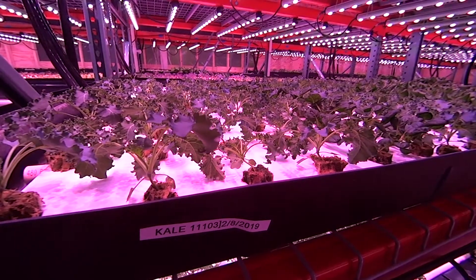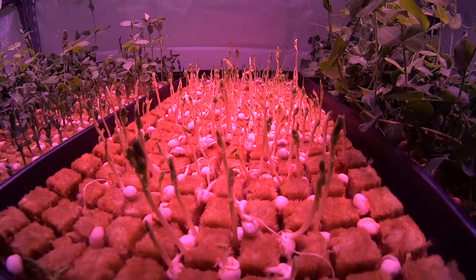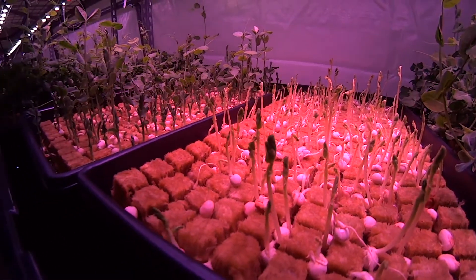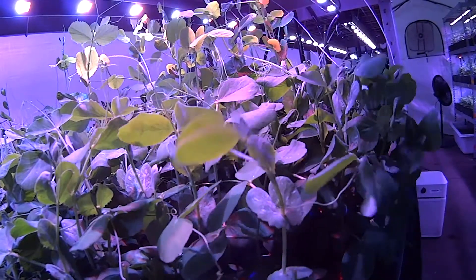The people that developed these lights figured out that plants grow more effectively under specific wavelengths of light. It's actually a combination of red and blue wavelengths that they grow under, and that gets us a pretty consistent reduction in growth time compared to full-spectrum light out in the field.